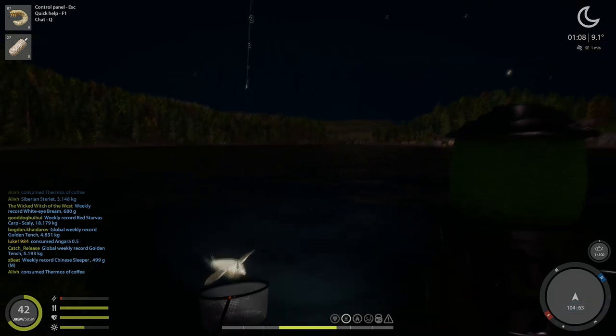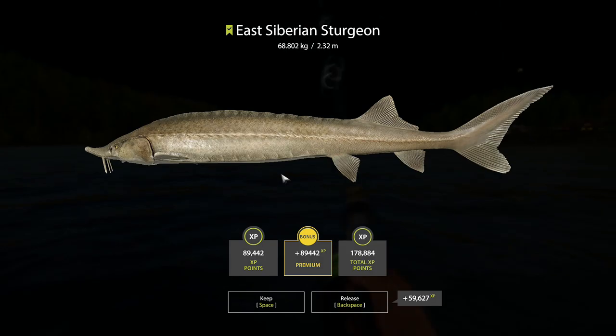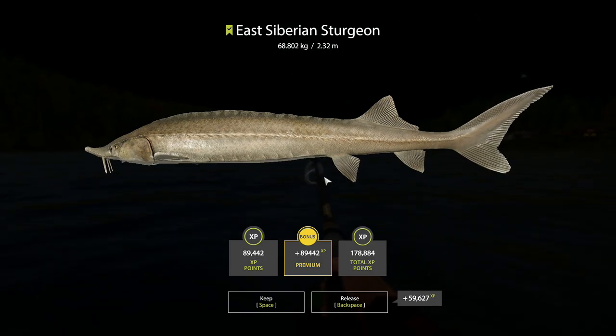Let's have a look. Nice one. 68 kilos. A lot bigger than I thought — well, it's a lot bigger than it looked, I should say.